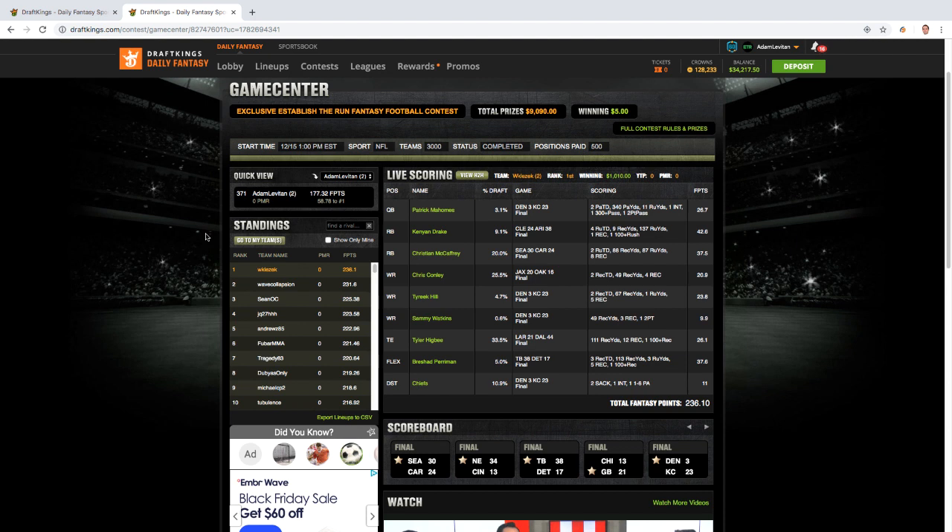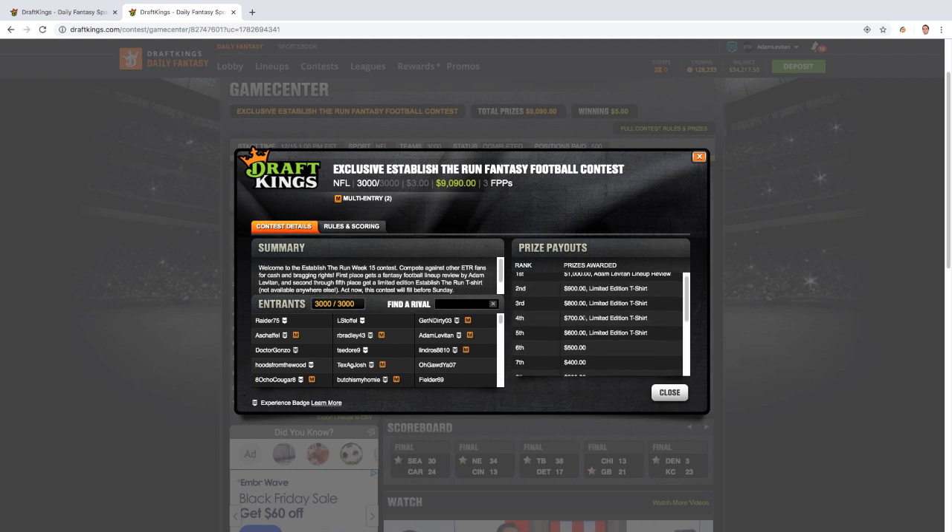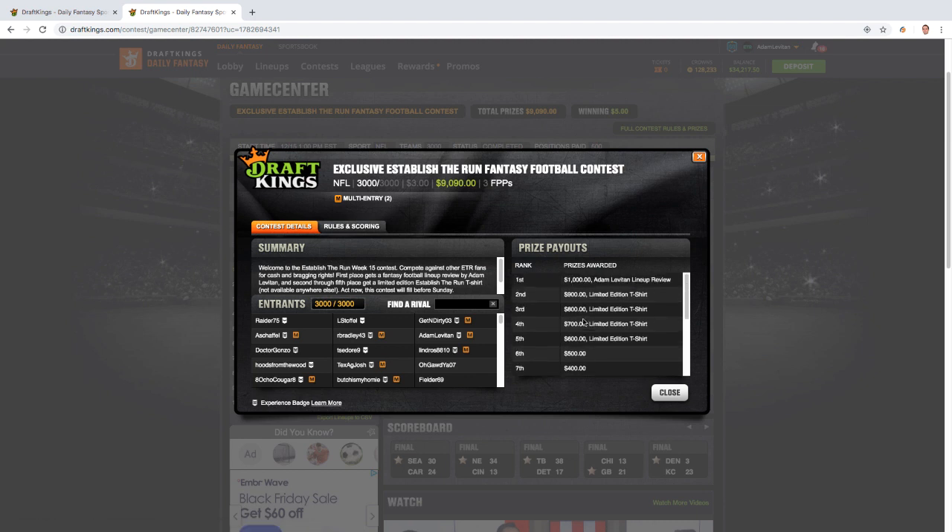The Establish the Run fantasy football contest on DraftKings in week 15 was 3,000 entries, three dollar buy-in, two entries max, and rake-free thanks to our friends at DraftKings. A quick look at the payout structure — always important to look at this. It's very flat at the top, but note that $5,500 out of the $9,000 prize pool went to spots one through ten. That's 61% of the money going to the top ten spots, and there's really no money in finishing outside the top 15.